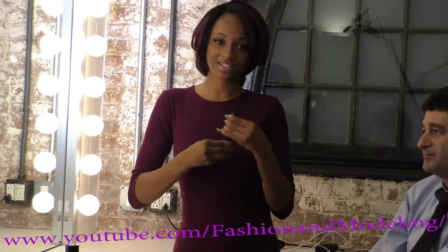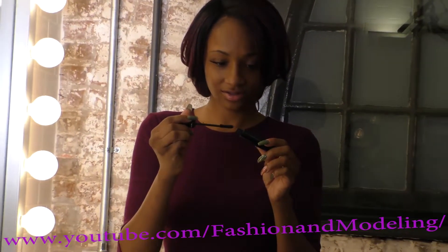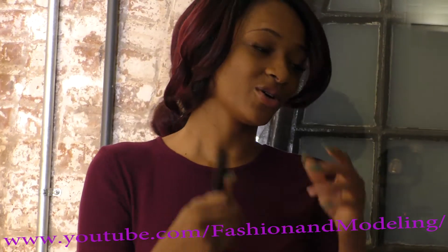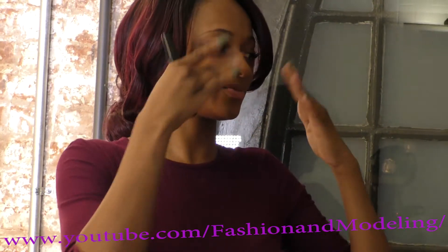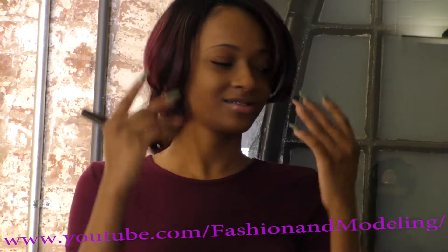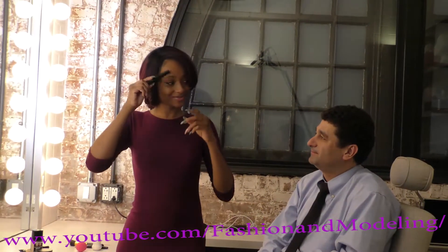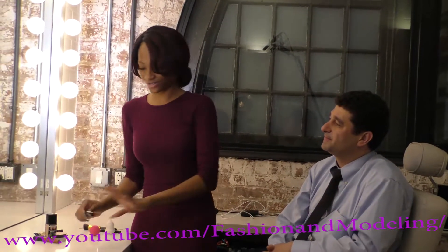We also have mascara, which is to bring out your lashes — your natural lashes, to make them come out. Because once you put makeup on, your lashes sometimes will disappear. I have big lashes and big eyebrows, so you've got to show them just a little bit. Don't put too much on.